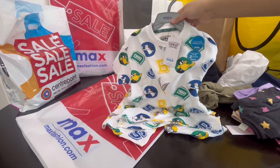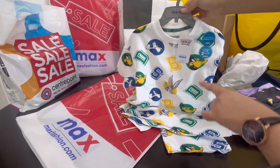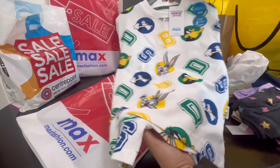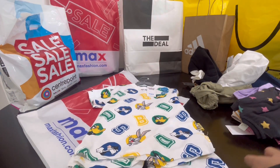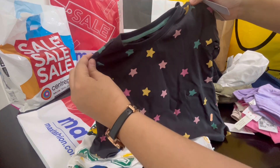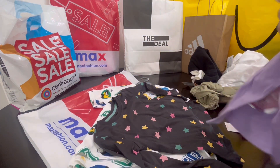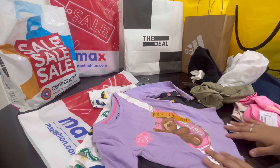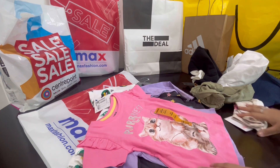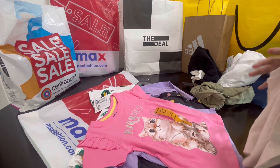Next we got some clothes from Max. It's a set of two pieces — it has shorts and a t-shirt. Then we got a few basic t-shirts, also from Max.